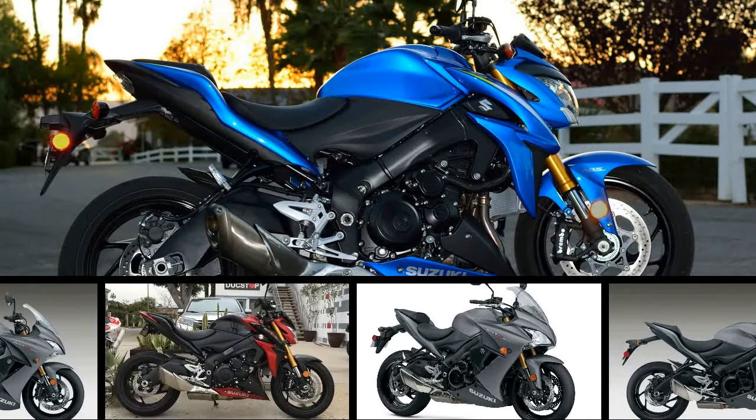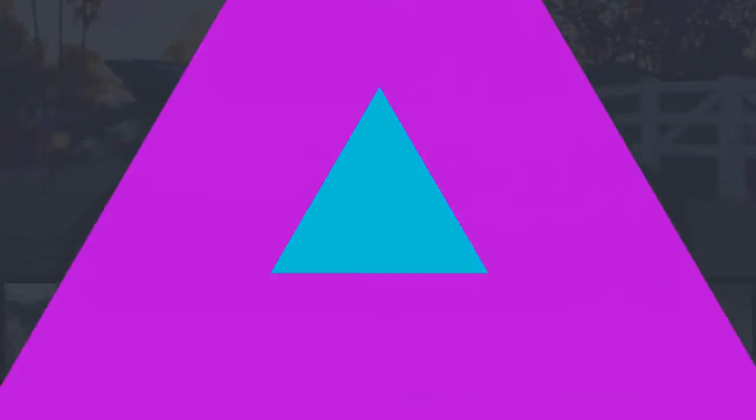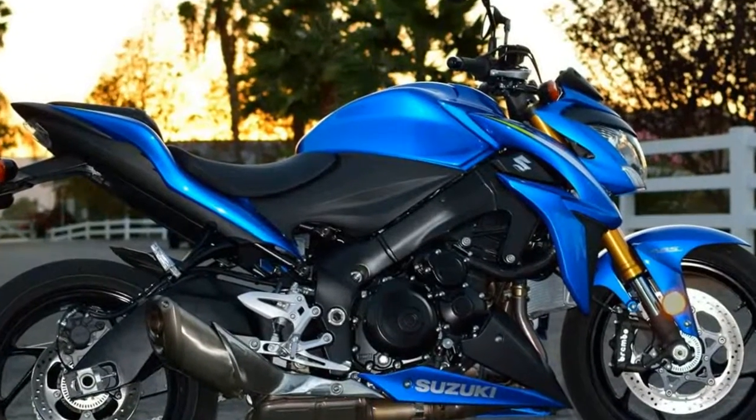As much as a GSX-R1000 owns the racetrack, the GSX-S1000F ABS owns the road.